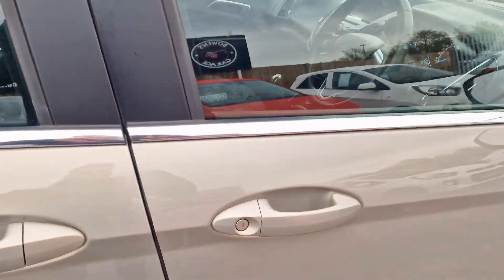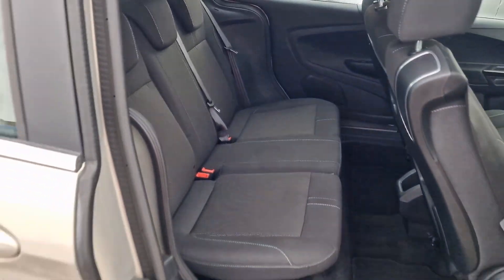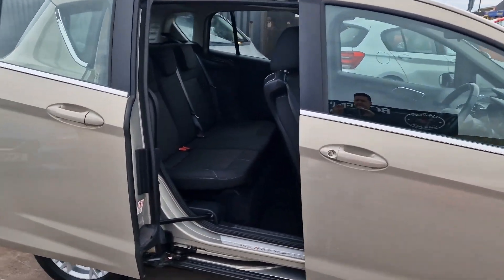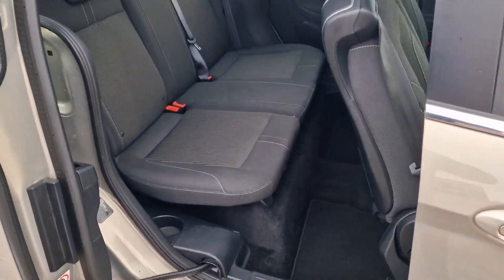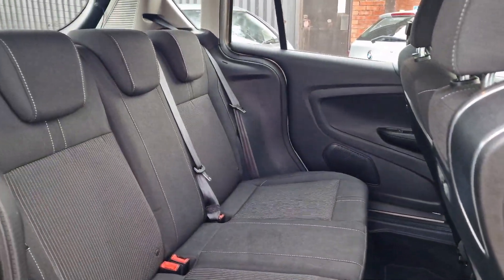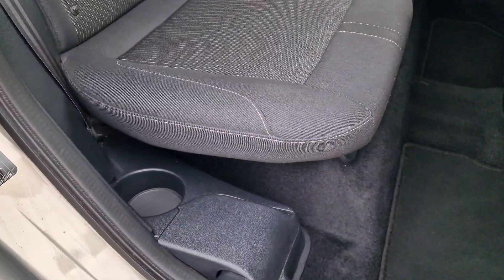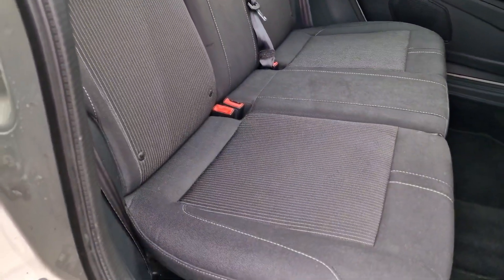Nice raised seating position of course, big windows, so visibility is excellent. Now we move on to its main party piece: sliding rear doors. That's why these are so popular — you get the raised seating position, sensible running costs, it's a Fiesta underneath essentially, but you get these sliding rear doors so access is an awful lot easier if you've got a child seat or kids. There are little cup holders on the sides, three seat belts with three headrests, and of course ISOFIX as well.